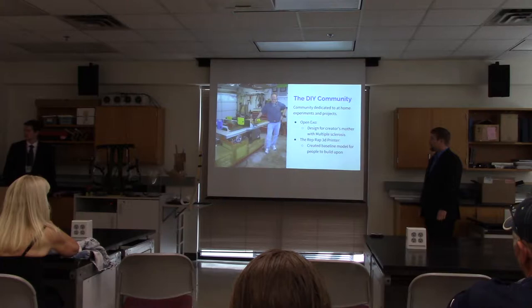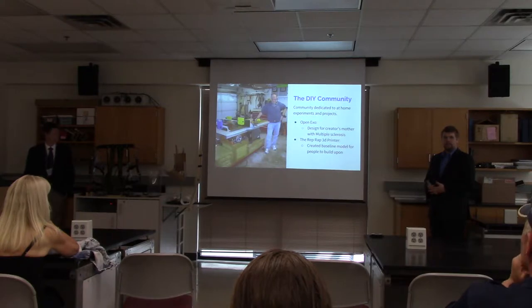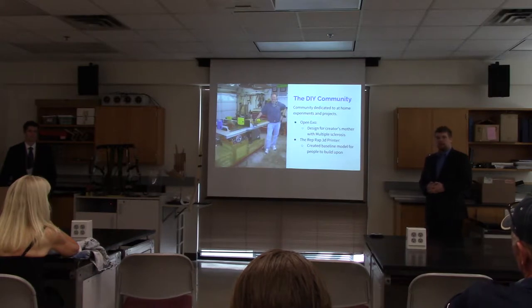We also have the DIY community, which has in recent years launched several projects related to the development and shared discussion of exoskeleton technologies. Our first example is the OpenExo, which was created by a user who was looking for advice on how to apply medical devices such as leg braces in order to create an exoskeleton for his mother, who was suffering from multiple sclerosis.